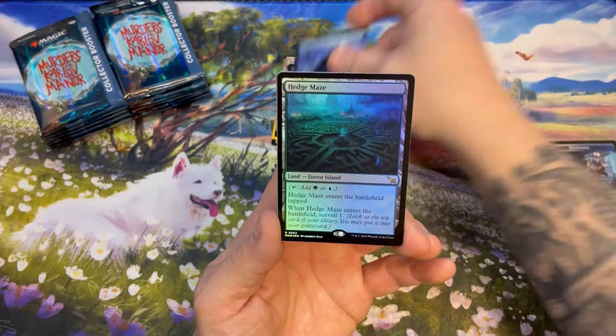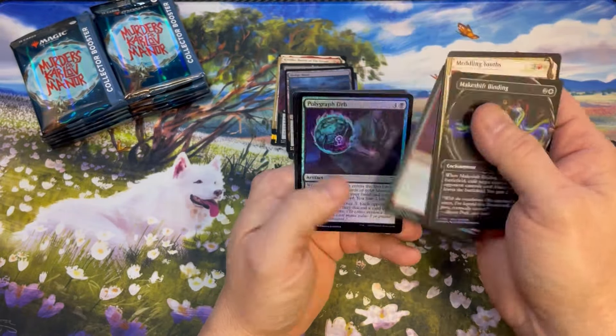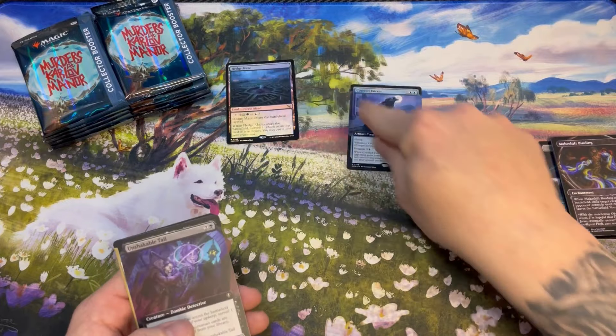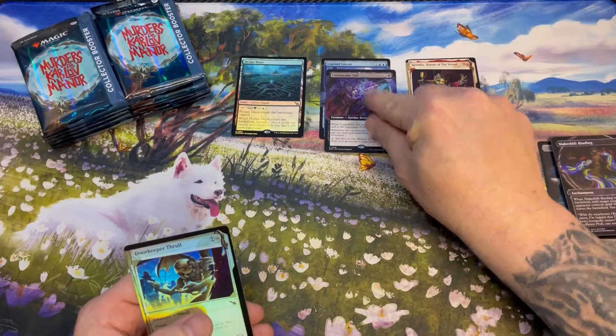Unshakable, Tail Falcon, Maze — not a bad start. We got a showcase Krinko, we got the land, we'll take that. Not too shabby. Let's make some piles — they won't make it through the night, but they'll be there.